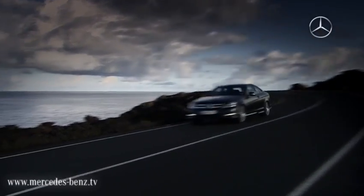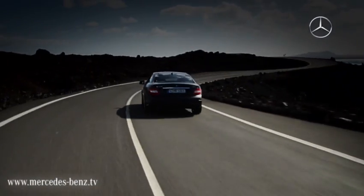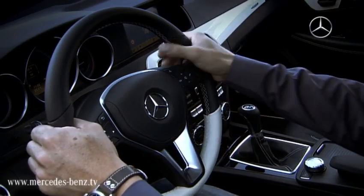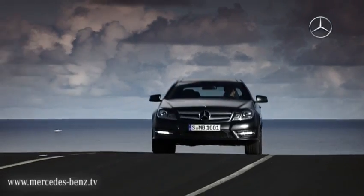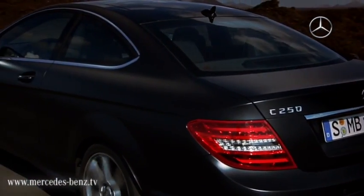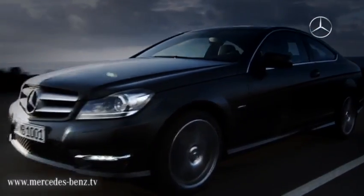All C-Class coupe engines are equipped with direct injection and the start-stop function as standard. For example, the C250 CDI consumes on average just 4.9 litres per 100 kilometres. The C-Class coupe will be available from June 2011.